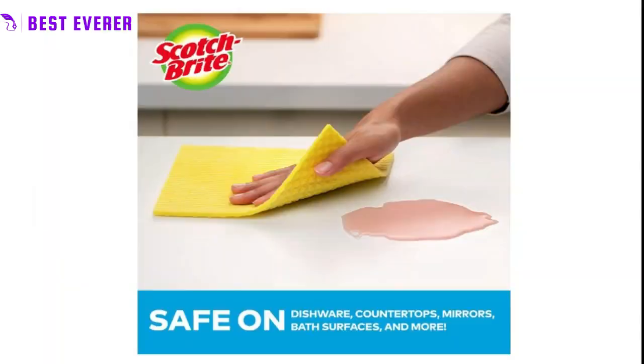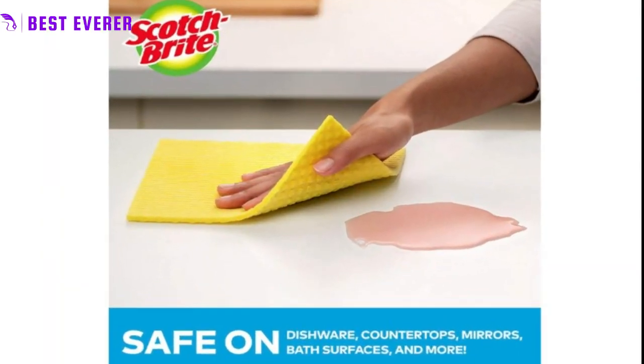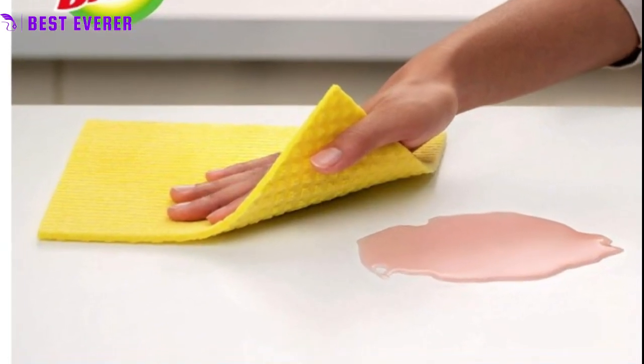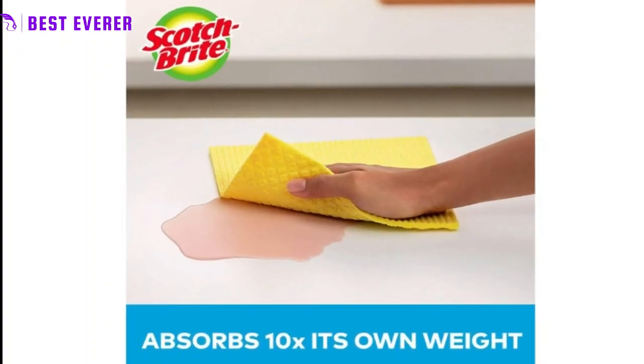Long-lasting durability. Unlike paper towels or sponges, these dishcloths are built to last. They can be used over and over again, reducing the need for single-use paper products and saving you money in the long run.